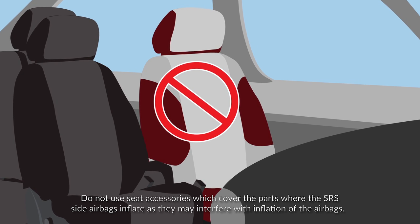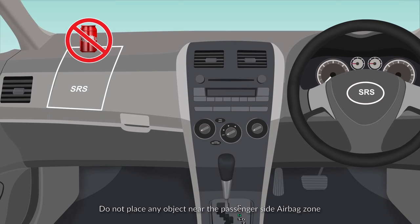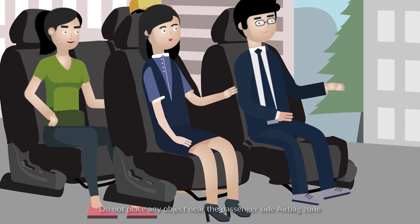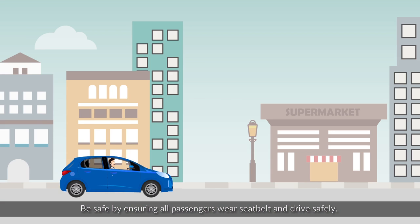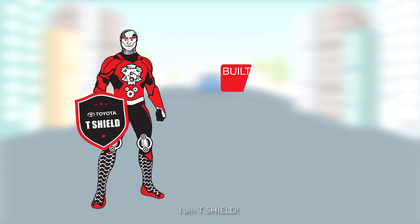To avoid injury during airbag deployment, do not place any object near the passenger-side airbag zone. Be safe by ensuring all passengers wear a seat belt and drive safely. Have a comfortable and safe drive. I am T-Shield.